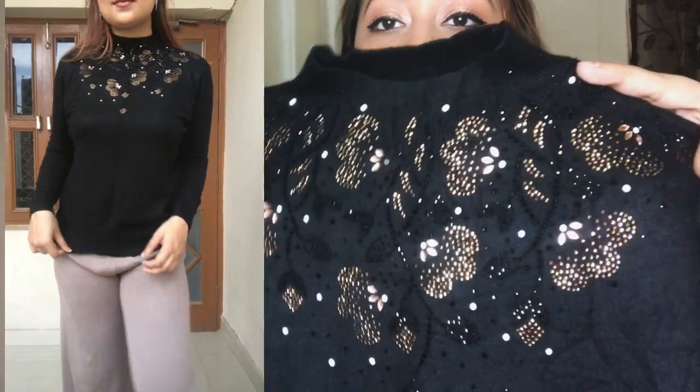Moving on to another top — it's actually more like a sweater or pullover. It has a beautiful turtleneck and a beautiful sequin design on the front, which is really what attracted me to it. It's black, full sleeves, comes to my waist, and the material feels really heavy and very very warm. If you're going out at night you could pair this with skin-tight leather pants or a fitted skirt — it's going to look amazing.